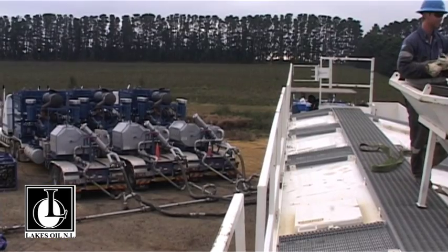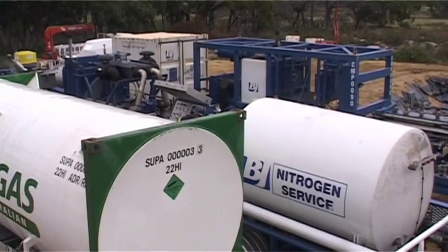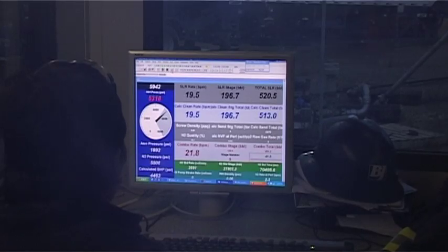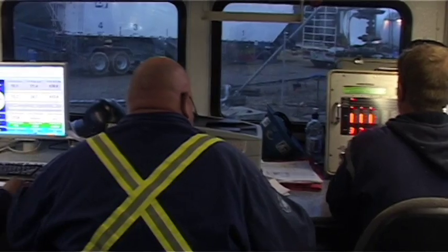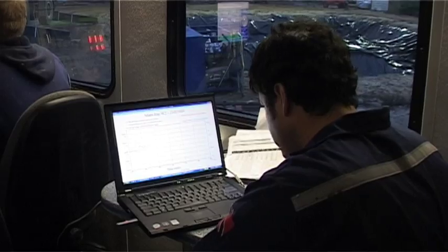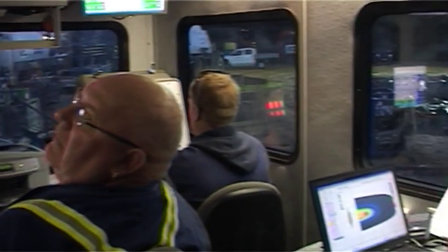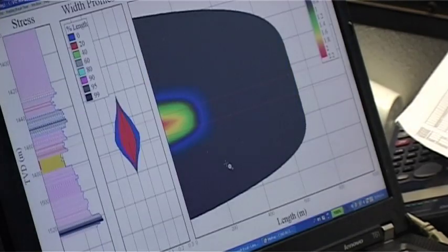The technology improvement in the United States in the last four or five years has been unbelievable. The Americans see tight gas or gas from unconventional reservoirs as the way out of their energy crisis. Australia is blessed with a large resource, and we believe that in the Gippsland we have a resource which is very substantial. This frack that we are now carrying out will, we believe, unlock the potential for producing tight gas in Victoria.